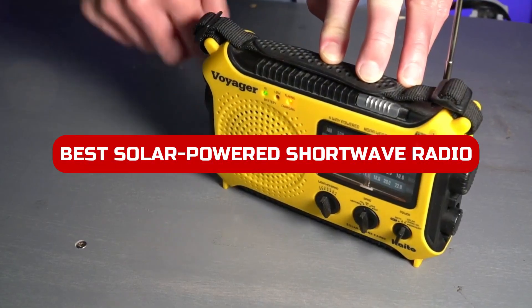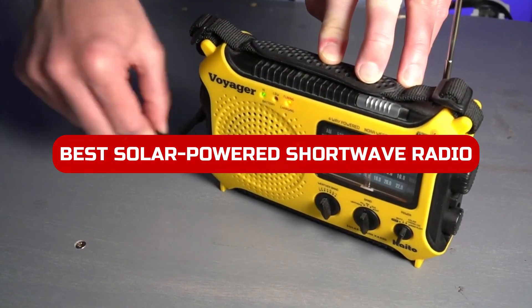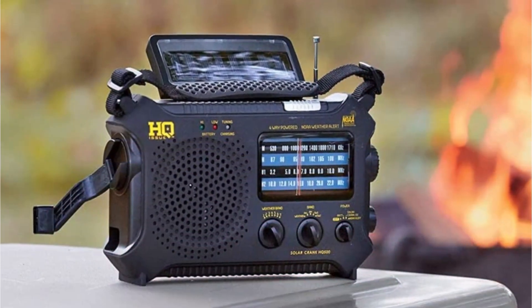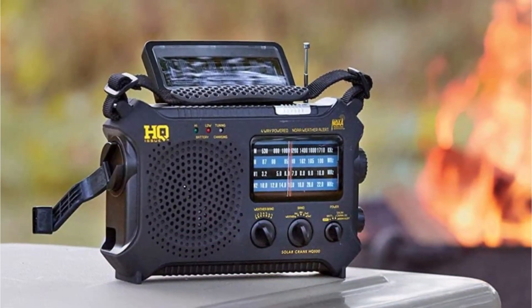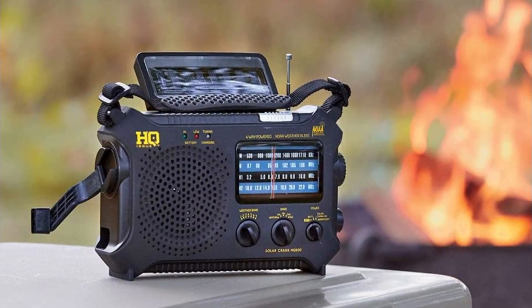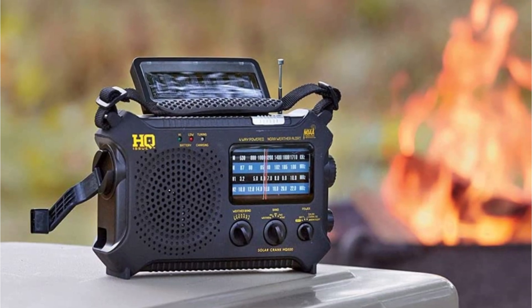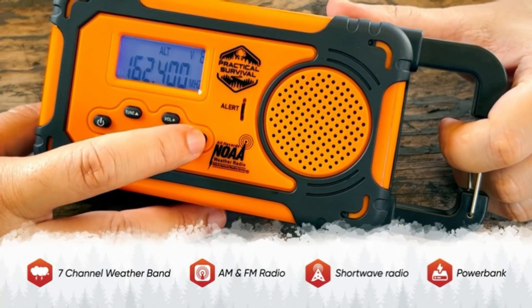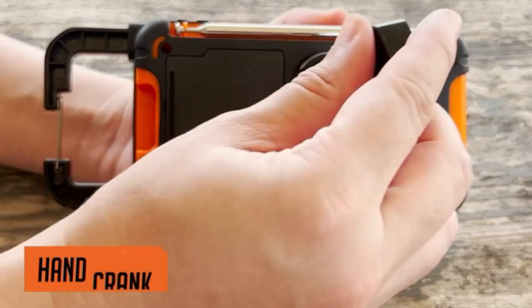Welcome to our video on the best solar-powered shortwave radios in 2023. In today's world, staying connected to the news and information is more important than ever, and having a reliable radio can make all the difference. And what's better than a solar-powered radio that doesn't need batteries or an electrical outlet? We've researched and tested the top solar-powered shortwave radios on the market to bring you our top picks.